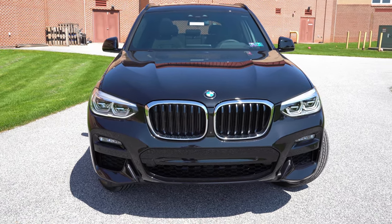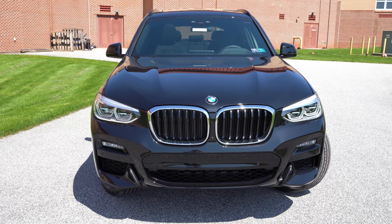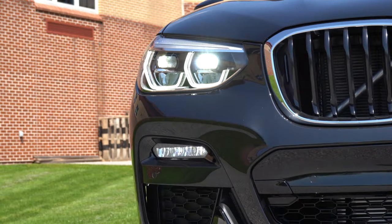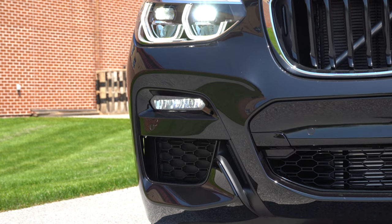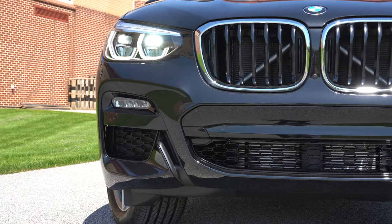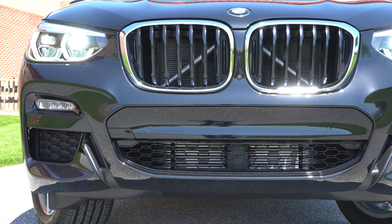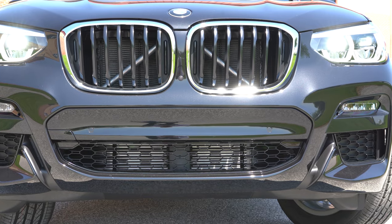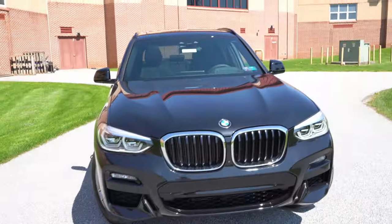The M Sport package also gives you a revised, more aerodynamically on-point front bumper. LED headlights come standard with the automatic feature, so they turn on when it gets dark. LED daytime running lights and LED fog lights are also standard. One of the new features for the 2020 30i trims: adaptive full LED headlights are available with the Executive package — they weren't available for the 2019 model but are now for the 2020 X3.